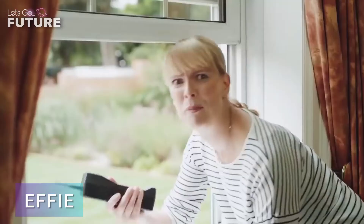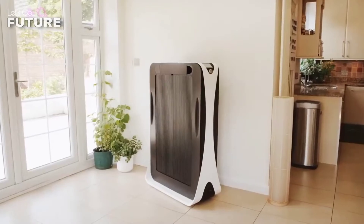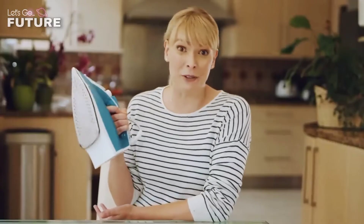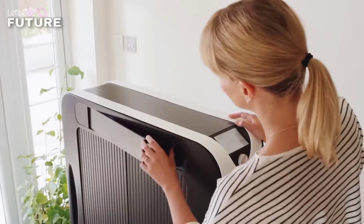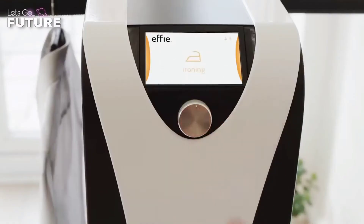Effie: the people who invented this product compare irons and heating water for washing with a bonfire, because these technologies are outdated. Now it's time for tedious ironing to disappear from our lives. Effie is an innovative device that can dry and iron clothes in minutes, without requiring any effort or wasting your time.